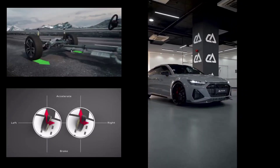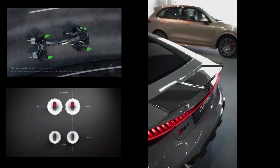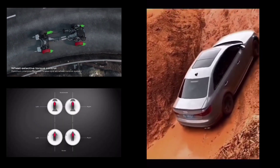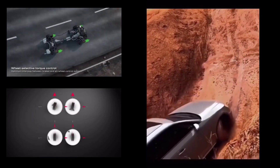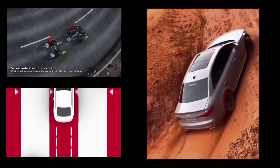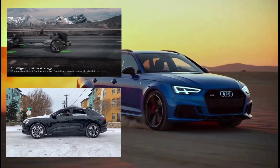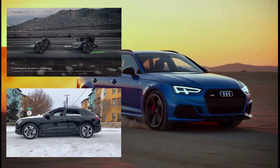Another area where Quattro is evolving is in sustainability. Audi has made significant strides toward greener technologies, and Quattro is no exception. With electric vehicles and hybrid drivetrains becoming more prevalent, the integration of Quattro into these systems means better efficiency, less energy consumption, and ultimately a more sustainable driving experience without compromising performance. In fact, it's likely we'll see Quattro in a new generation of hydrogen-powered Audi vehicles as well. Combining Quattro's excellent traction and stability with the clean, efficient power of hydrogen could create a completely new driving experience — one that's good for the planet, and still offers that unmatched Audi performance.